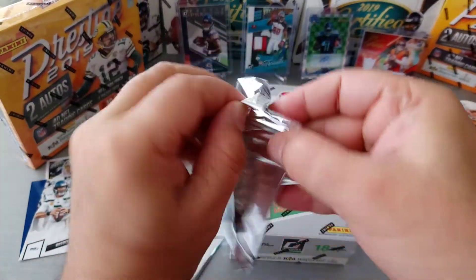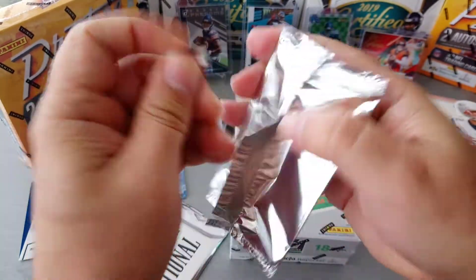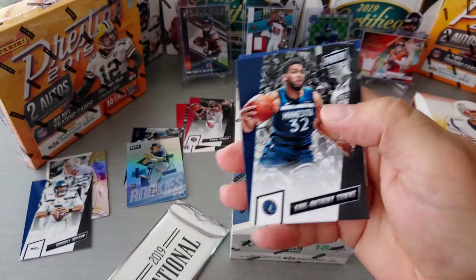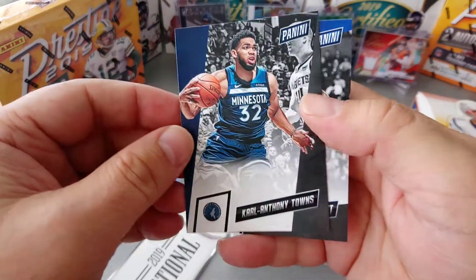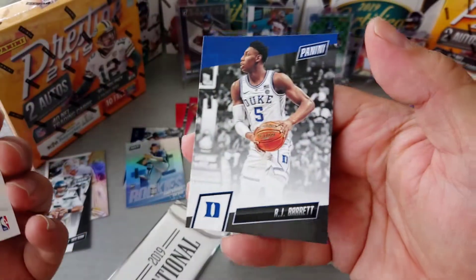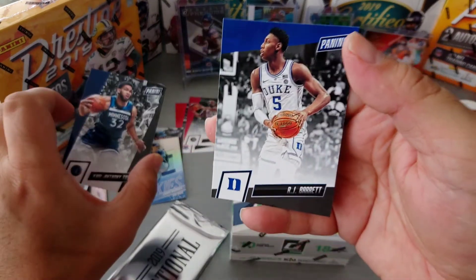Packet number four before we hit the Donruss box. Basketball — Karl-Anthony Towns, Minnesota Timberwolves, and RJ Barrett for Duke, the Blue Devils.